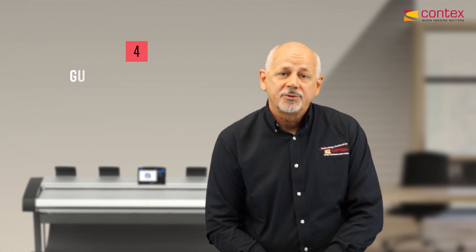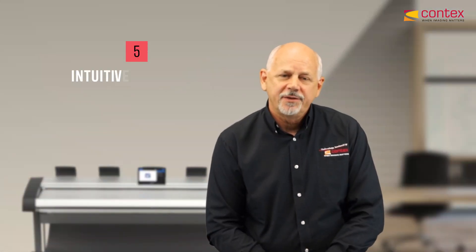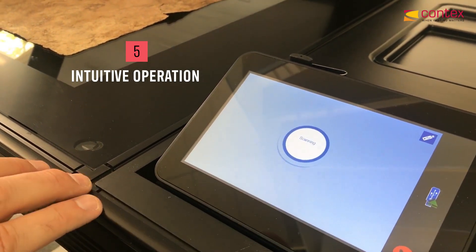Guide plate options, which allow you to scan anything thick, thin, rigid, or pliable. And a simple and intuitive interface, allowing even the newest operator confidence when he walks up to the scanner.